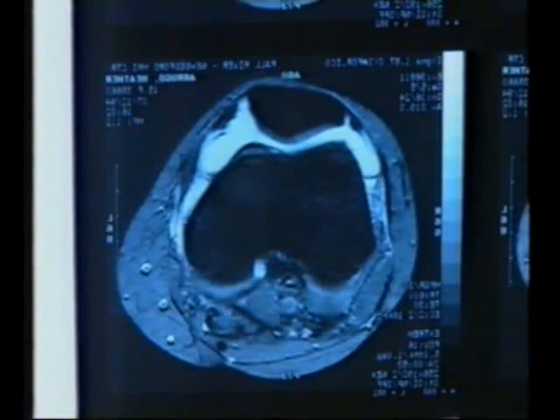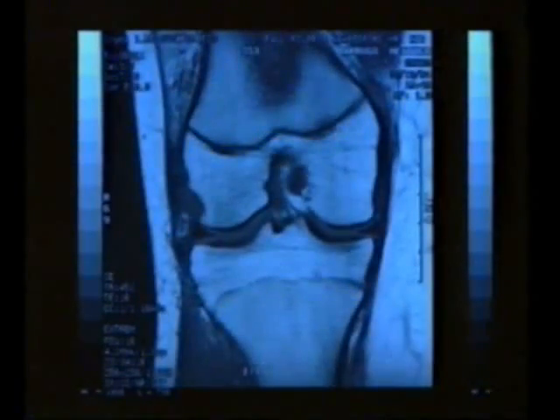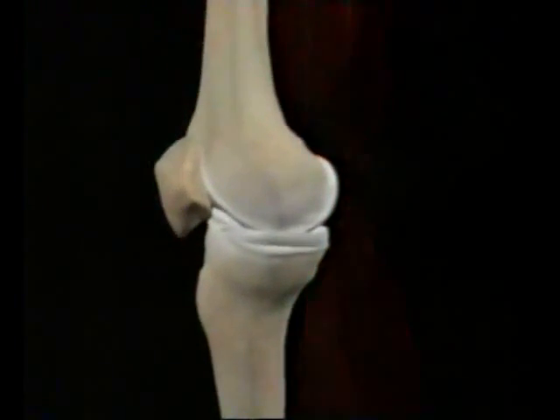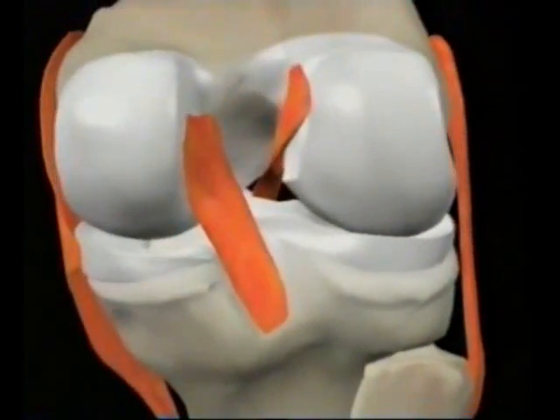MRI also allows the surgeon to look at the knee from different angles. Here's a series of views from the front of the knee — first the kneecap, then deeper into the knee. This image tells us that the owner of this knee has not finished growing — this is the area where bone grows, and it's only visible when you're still growing. Here we can see the ligaments. With this kind of information, it's much easier to build up a good picture of the structure of the whole knee joint.